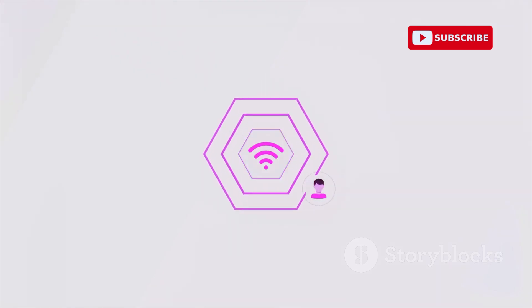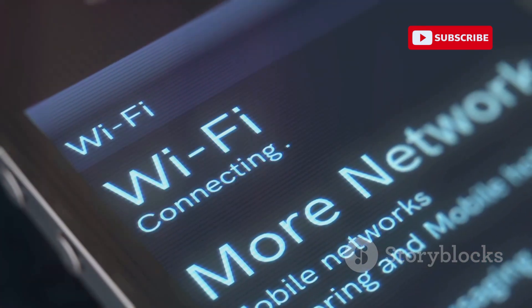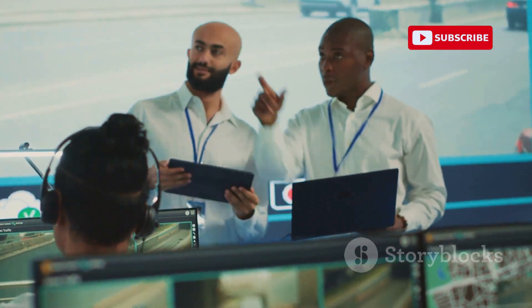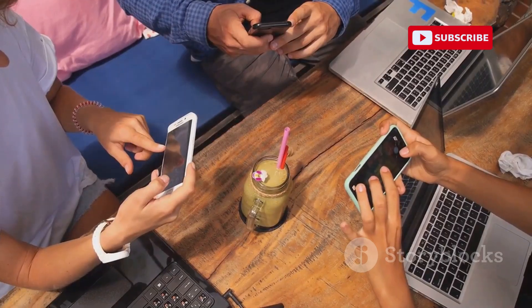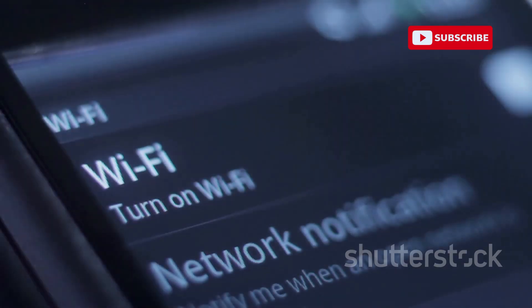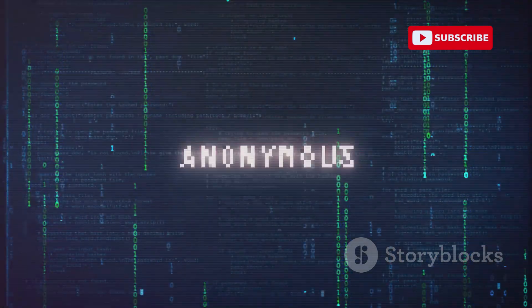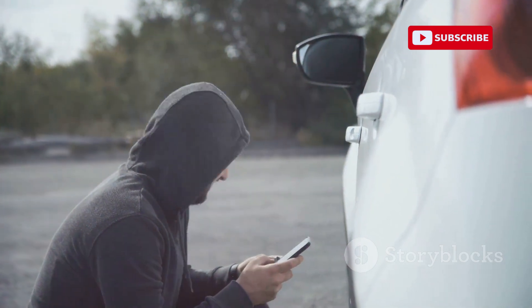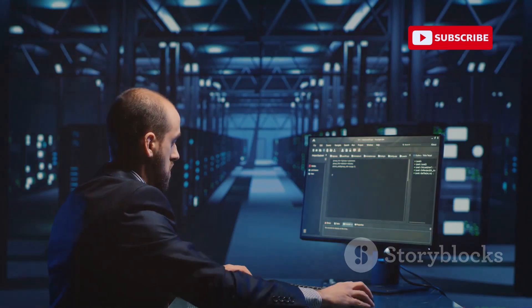Now let's move on to WiFiKill, an app that gives you control over network traffic on a Wi-Fi network — like having a digital traffic cop, allowing you to monitor, prioritize, and even block network access for specific devices. For example, you could throttle a bandwidth-hogging user at a coffee shop to free up bandwidth for others. However, using WiFiKill on networks you don't own or have permission to manage is unethical and potentially illegal. It's best suited for network administrators, security professionals, and ethical hackers who need to test network security and troubleshoot connectivity issues.